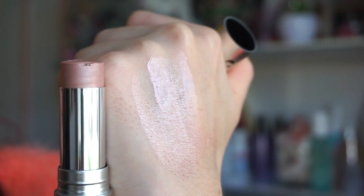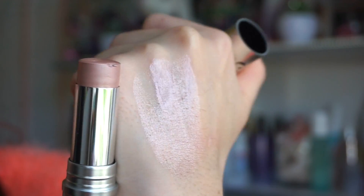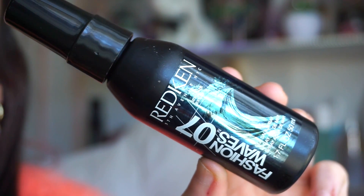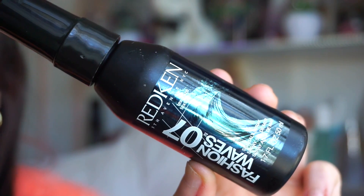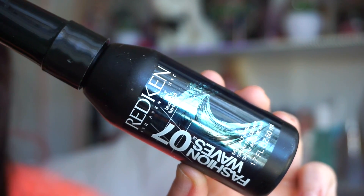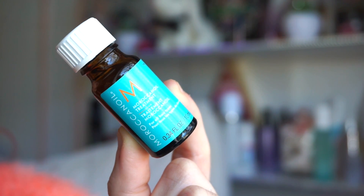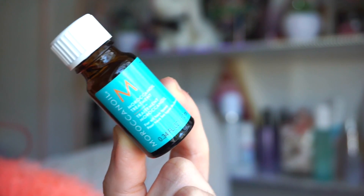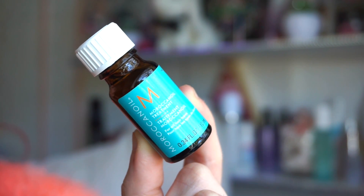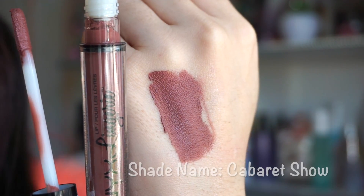We get a full size of this Cargo cream highlighter — such a beautiful, pigmented, smooth color in the shade Champagne, really pretty for this time of year. Next up we have a 1.7-ounce bottle of Fashion Waves sea salt spray — it smells amazing, very beachy and summery, I love it. Then we get this little Moroccan Oil treatment. I've only tried their dry shampoo before, which smells amazing. You use a small amount in damp hair to get a nice shiny effect.